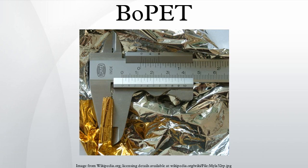BOPET is a polyester film made from stretched polyethylene terephthalate and is used for its high tensile strength, chemical and dimensional stability, transparency, reflectivity, gas and aroma barrier properties, and electrical insulation.